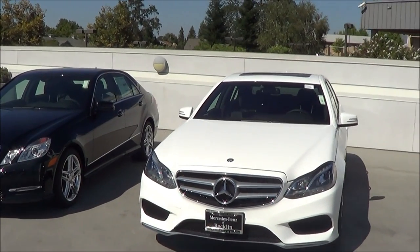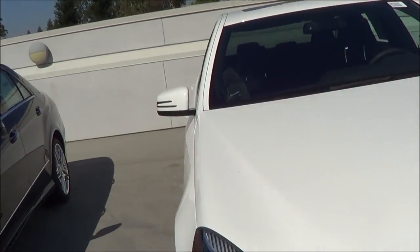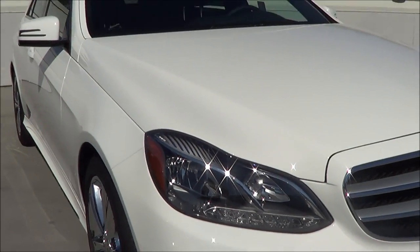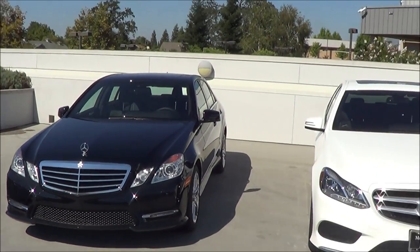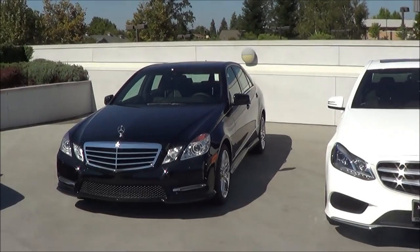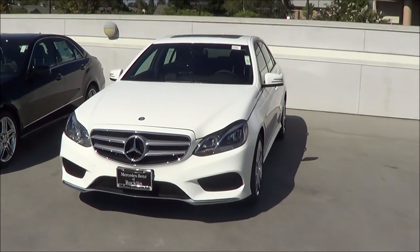For 2014, the E-Class gets slightly refreshed — as you can see, you have a new headlight design. Here's the 2013 E-Class for comparison. You also have a new grille design as well. So let's go ahead and check it out.